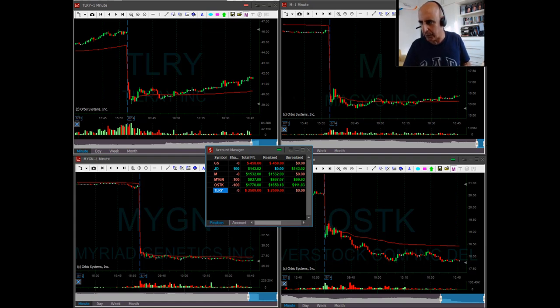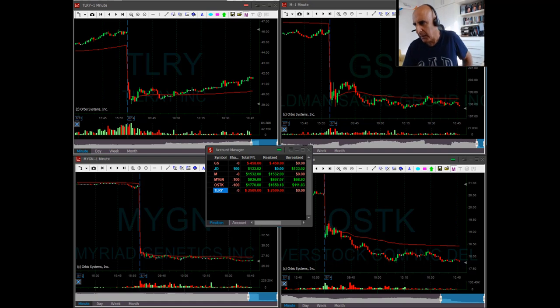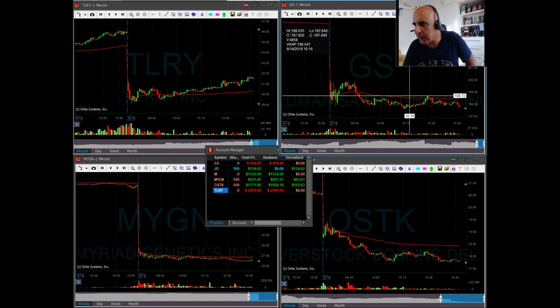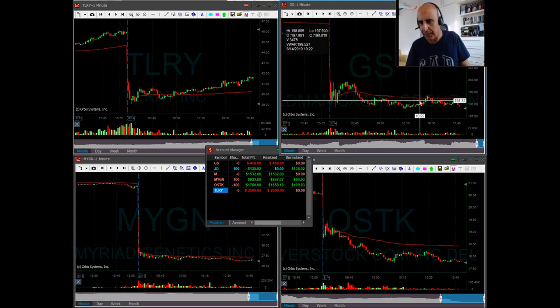We also had Goldman Sachs, which was a failing trade. Shorted it under 198 — that was a beautiful breakdown formation. Once it started moving under 198, it was a very, very beautiful inverse cup and handle formation. Should have worked nicer, did not. It started moving around, at that point it took me out. If I would have stayed, maybe this could have been a winner, but that would have meant taking a 70-cent risk, which I did not want to take. I took a 30-cent risk — a bit more than 30 cents — with Goldman Sachs, and I was out.